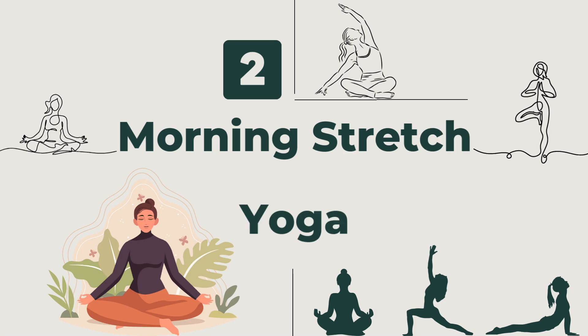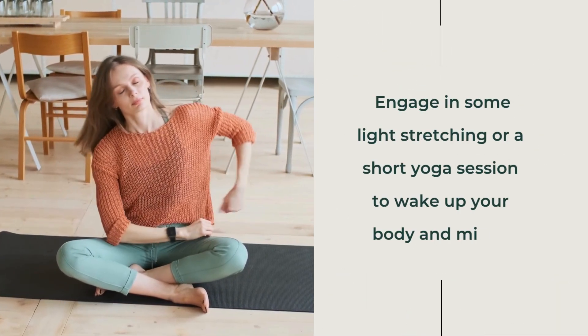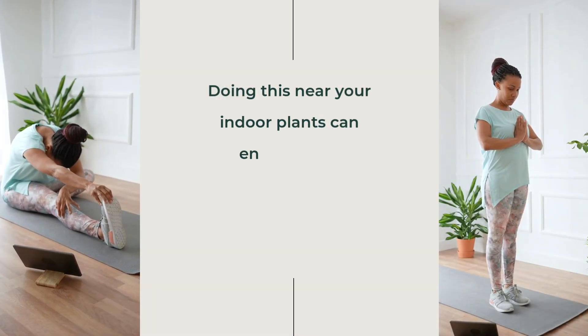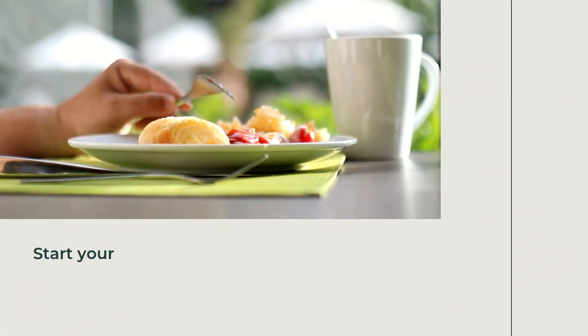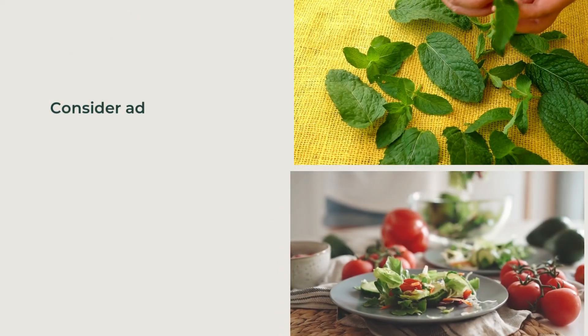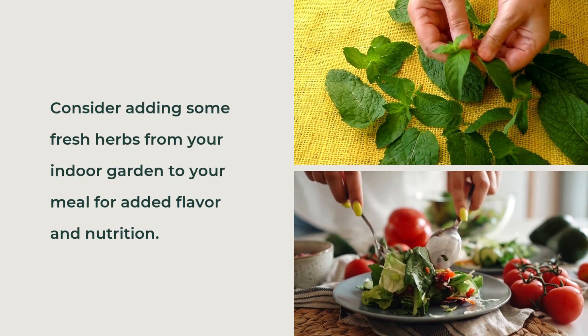Second, Morning Stretch and Yoga — engage in some light stretching or a short yoga session to wake up your body and mind. Doing this near your indoor plants can enhance the experience, bringing a touch of nature into your routine. Third, Hydrate and Nourish — start your day with a glass of water and a healthy breakfast. Consider adding some fresh herbs from your indoor garden to your meal for added flavour and nutrition.